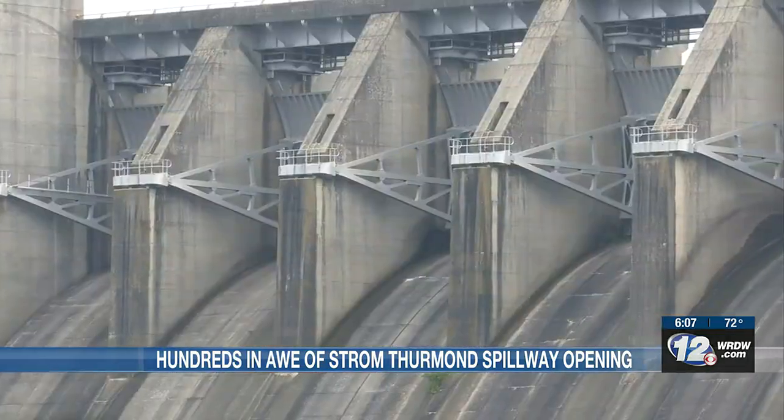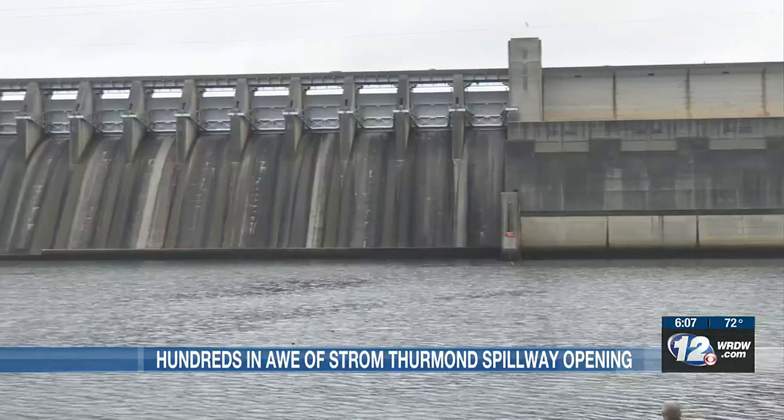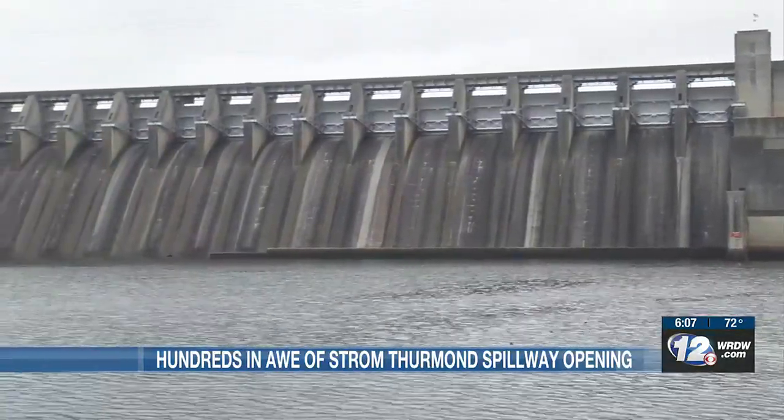While many come from near and far — some traveling from the Netherlands — these 23 floodgates play an important role throughout the CSRA. This structure is the primary flood protection for everything downstream: the City of Augusta, North Augusta, and the communities in Evans, and so it does play a vital role in flood protection.